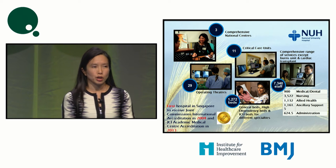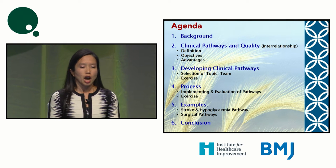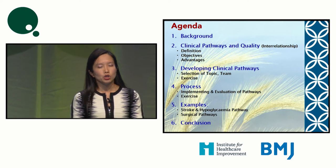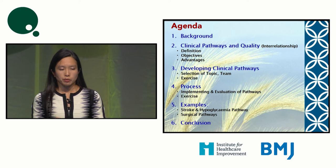We have every subspecialty except probably for burns. Today's agenda: we'll talk about the background of clinical pathway development, discuss issues we face in implementing pathways, and hopefully give some examples of areas where we have done well.